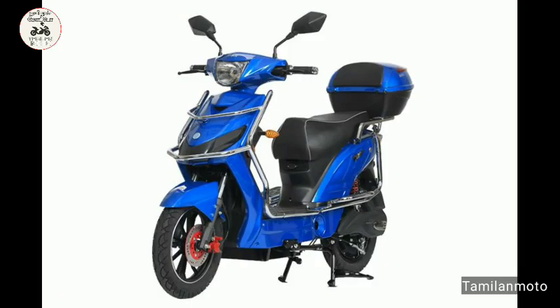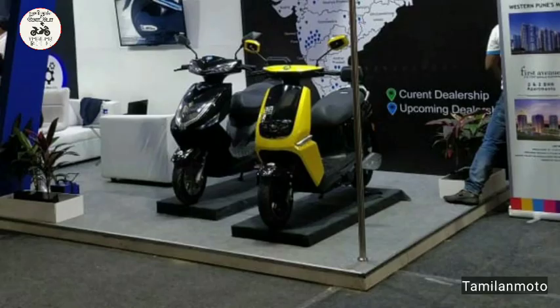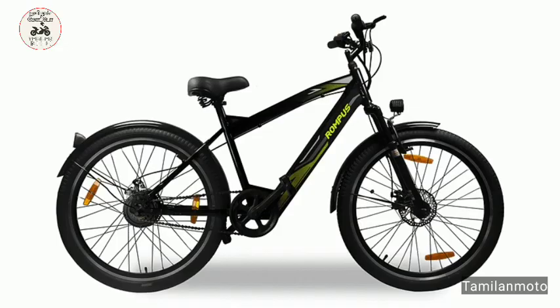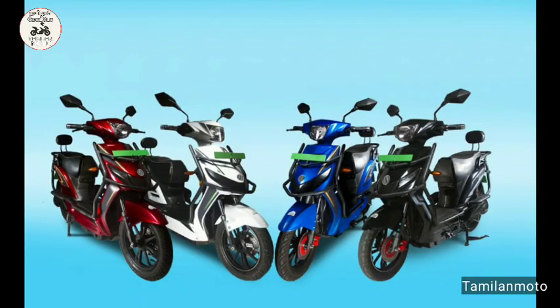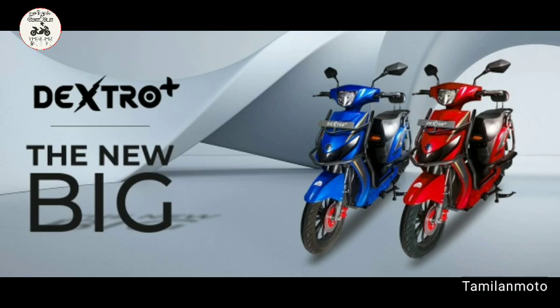Pedal mode range is 60 km. Throttle mode range is 65 km. Top speed is 25 km per hour. You can see the twin batteries — there are 5.2 amp-hour and 8.8 amp-hour battery options. You can see the disc brakes on the electric cycle.